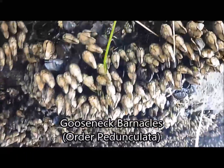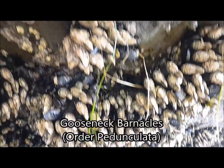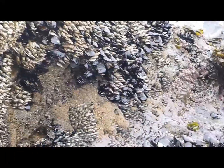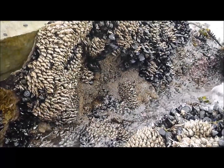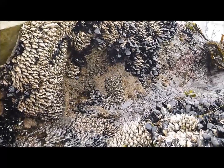Gooseneck barnacles are classified under the order Pedunculata. They possess fleshy stalks anchoring their shell to rocks instead of having their shell directly cemented to the substrate. Gooseneck barnacles depend more on wave motion to carry food to them instead of cirri motion. Therefore, they are generally found on exposed rocky coast areas with stronger wave currents.